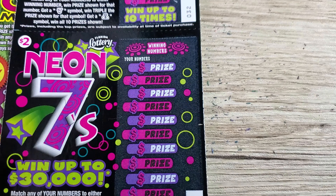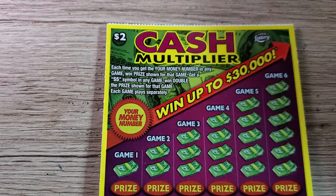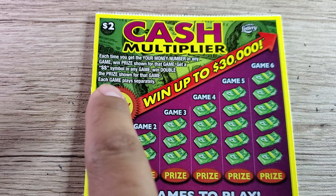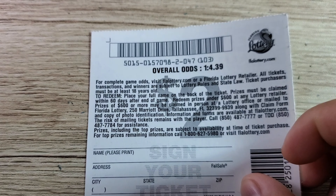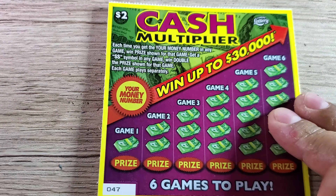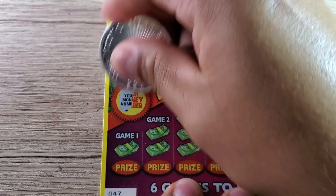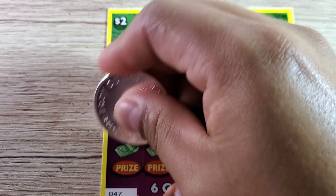Let's get started left to right and do the Monopoly Jackpot at the end. Starting with Cash Multiplier — these are back-to-back tickets still pretty much attached. This is ticket number 47. We're looking for the double dollar sign symbol. The overall odds are one in 4.39. We need to match the winning number in all six games to win the prize below. Looking for 18s or the symbol in game one — we got two, so nothing. Game two we got 23 and 15 — nothing.